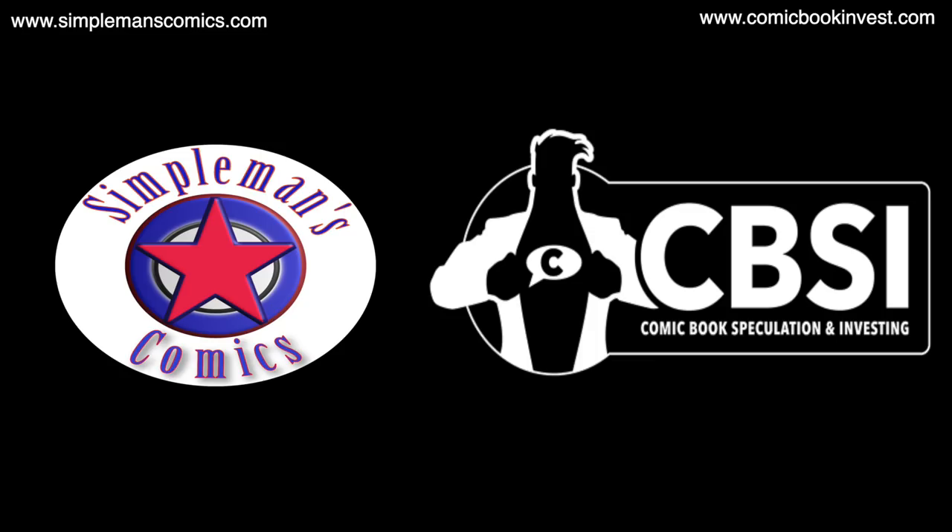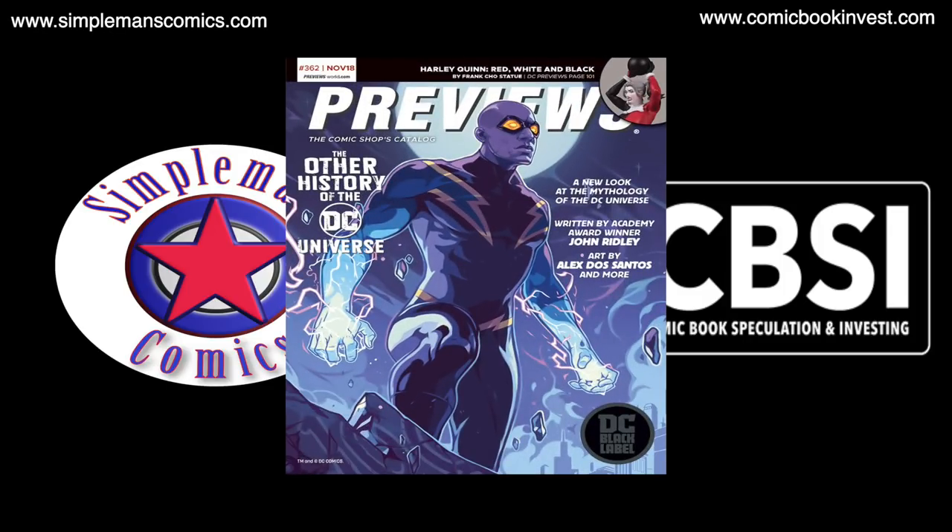Hey, what's going on guys, it's Brian with Superman's Comics in collaboration with comicbookinvests.com. In this video I'm gonna give you my picks from Marvel Comics that are coming out in January that you can pre-order right now during the month of November. All the picks in this video come straight out of November's Previews catalog.